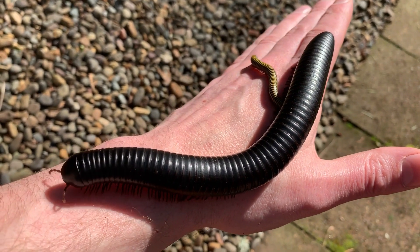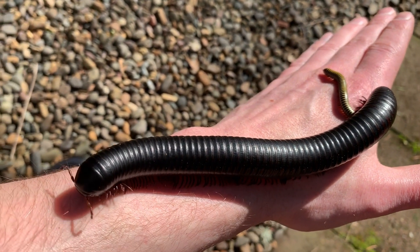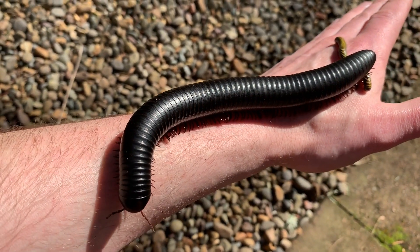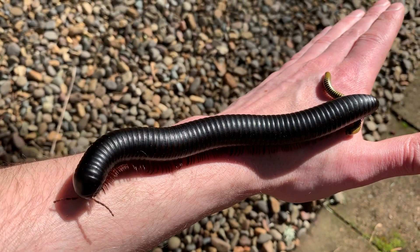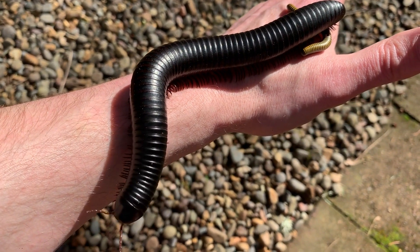The size of these things — they can measure 12 inches, maybe even more. This one here is between 7 and 8 inches, and you can see it's the size of my forearm. Enjoying a little bit of sun out here.